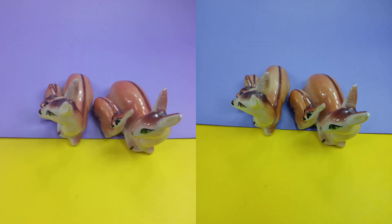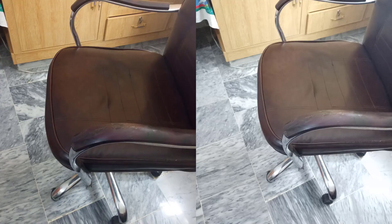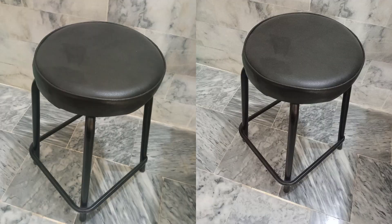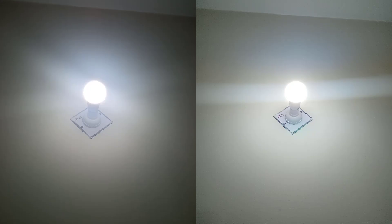Here are some camera shots taken on the Redmi 9 and Realme 6i. On the right side we have the Realme 6i and on the left side we have the Redmi 9. Both of them have a quad camera setup, and the camera results are right in front of you. You guys are the ones to judge, so let me know your thoughts in the comments about both smartphones' camera performance.